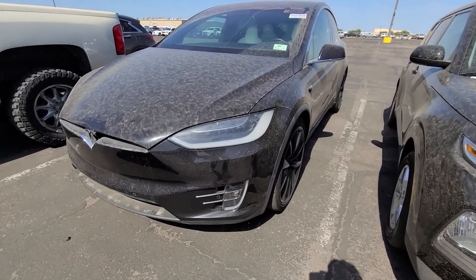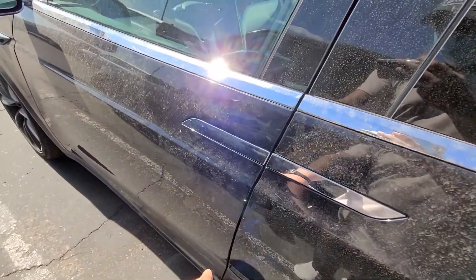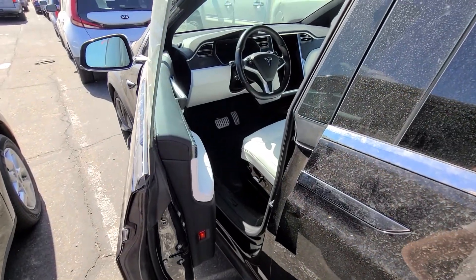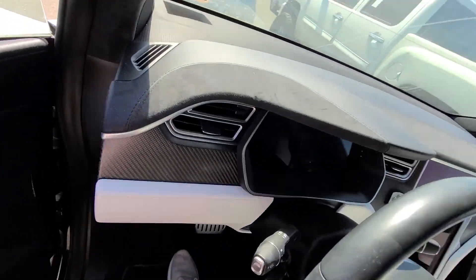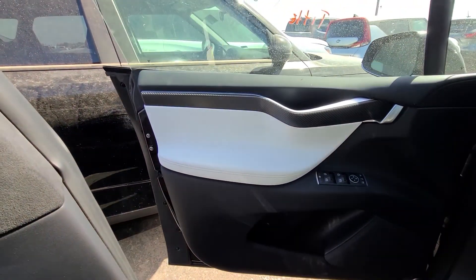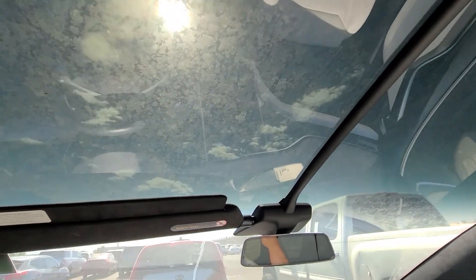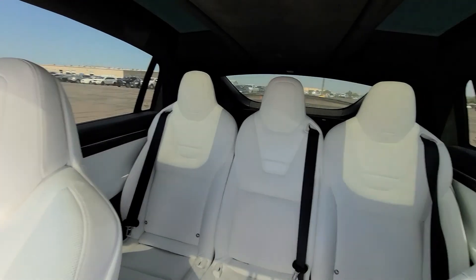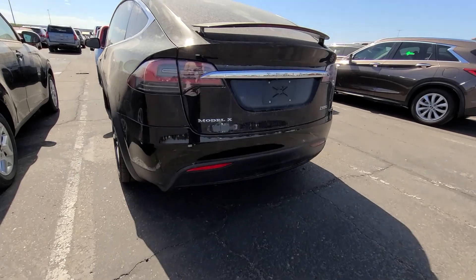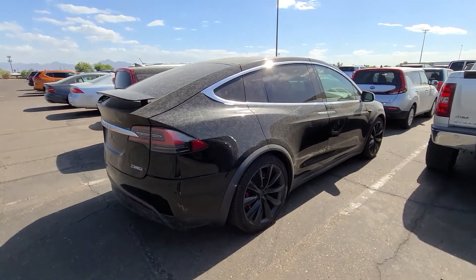Look, it's a Model X. One cool thing about the Model X — the door opens for you. Just press right there. If you put your foot on the brake, the door will shut. This is nice. P100D — as fast as it gets. Family hauler.